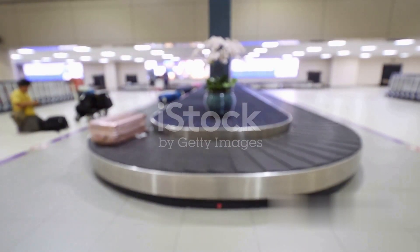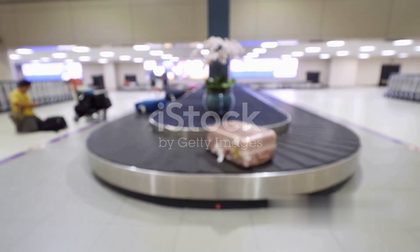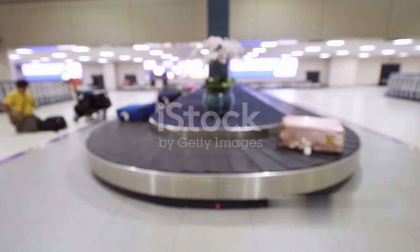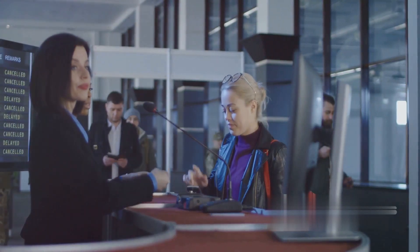In essence, the BMA handles outgoing baggage, ensuring it reaches the correct flights, while the BBA manages incoming baggage, sorting it for passenger collection after arrival. The processes involve a combination of manual and automated systems to handle baggage efficiently and securely.